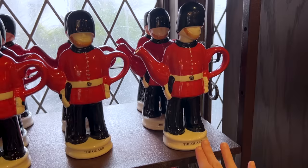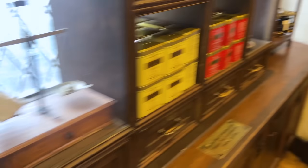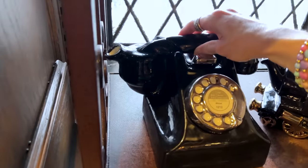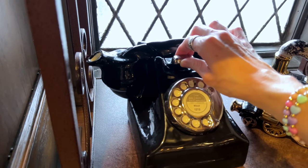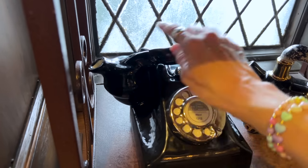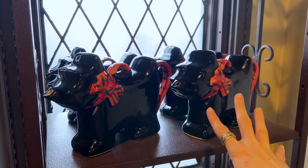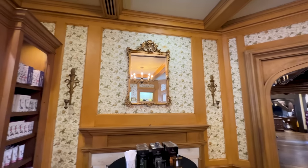They have a Guard, a Scottish Terrier, and over on this side they have a train, a telephone — and wait, how does this one work? They're very delicate so you have to be careful. The lid comes off here and the tea comes out of this spout, but it's decorative. They also have a black Scottish Terrier. I love the wallpaper in this room!